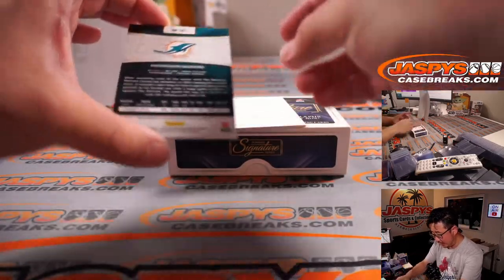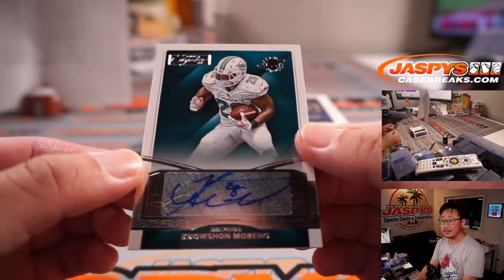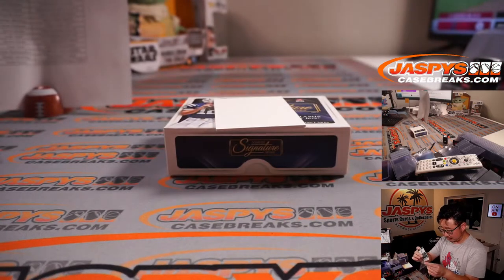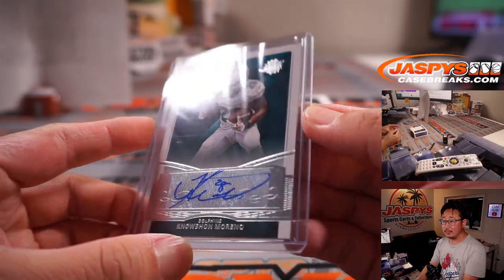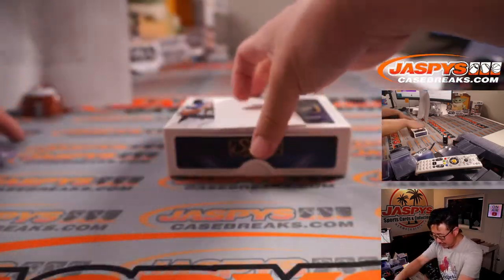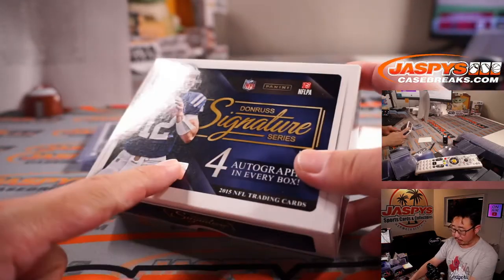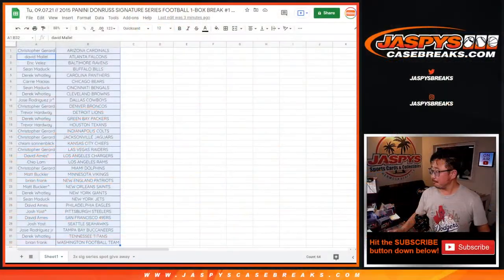And the last one here is Noshon Moreno for the Dolphins. Remember that guy — Noshon Moreno. That'll be for Miami, going to Christopher. Four autos in the books. We've got another one of these up in the store — same deal. We're giving away three spots within the break, and extra spots give you slightly better odds.